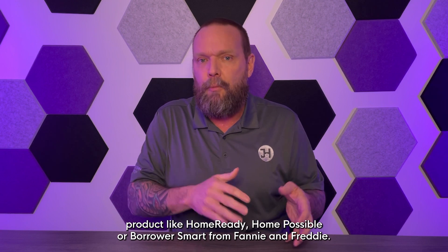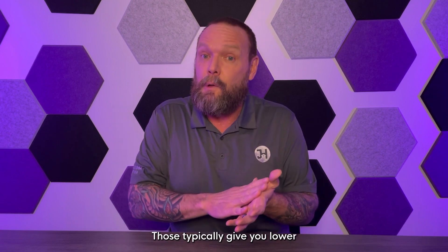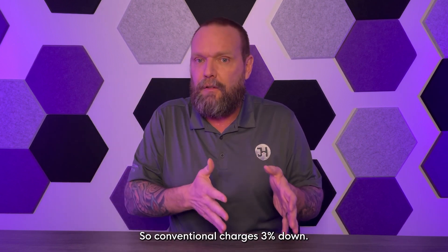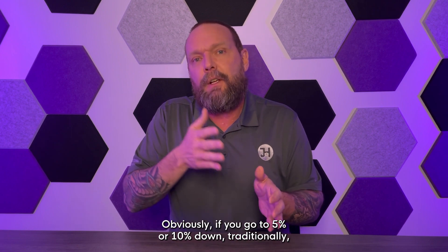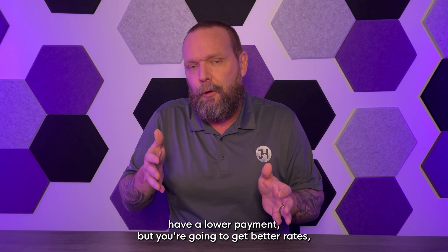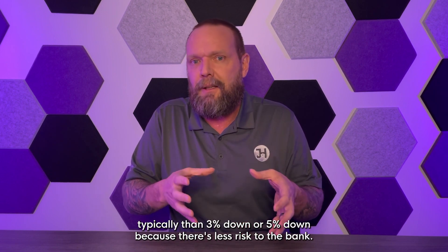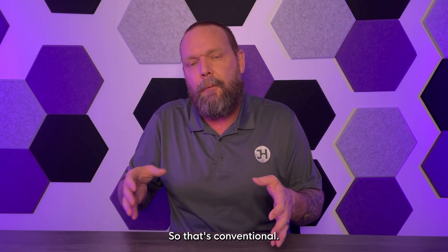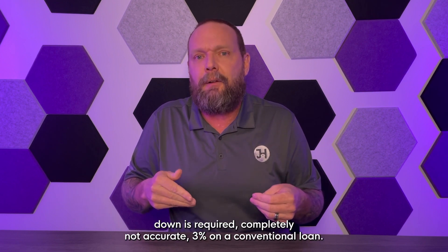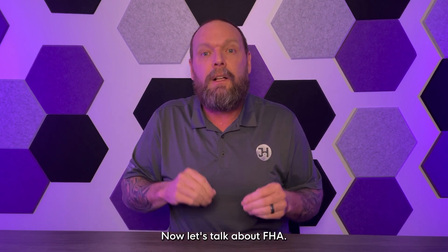On more affordable products like Home Ready, Home Possible, or Borrower Smart from Fannie and Freddie, those typically give you lower mortgage insurance but you have income caps. Conventional starts with three percent down, and if you go to five or ten percent down, you'll get better rates because there's less risk to the bank. Your grandparents thought 20% was required — that's completely not accurate. Three percent on a conventional loan.